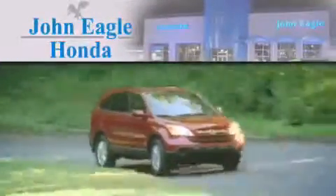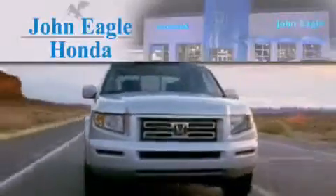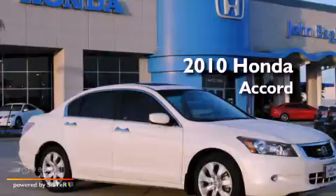Another fine vehicle offered by John Eagle Honda of Houston. This is a certified pre-owned 2010 Honda Accord.